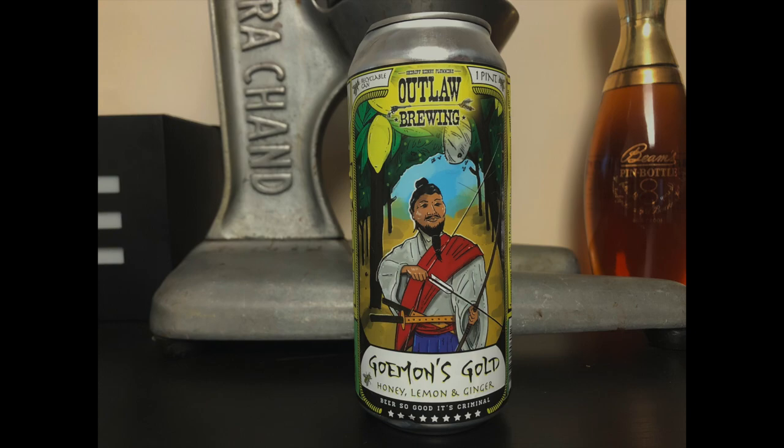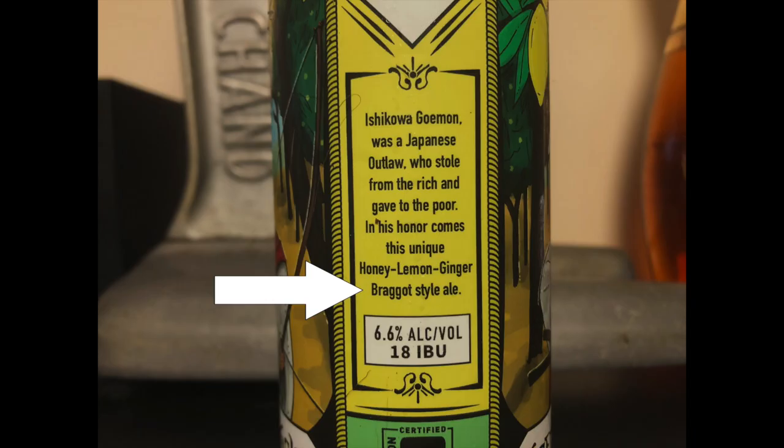Now onto the beer. First up is Goemans Gold. Goemans is a Braggot-style ale, which is beer mixed with mead. Mead, if you didn't know, is a centuries-old drink made from fermented honey that my high school self thought was the most delicious thing he had had in his short, inexperienced life. I've never had a Braggot-style ale, so this is new to me.